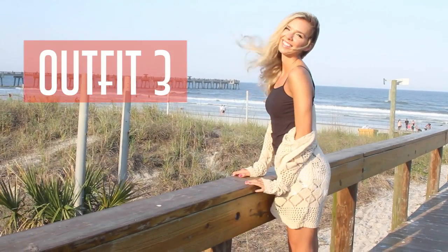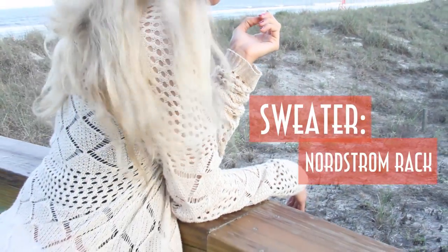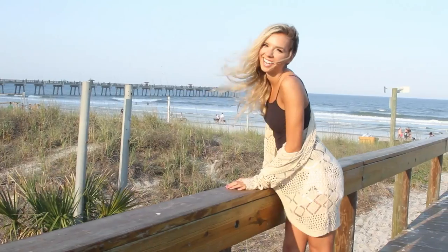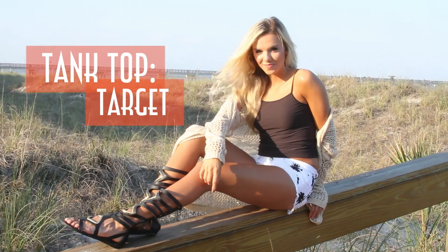And here is my last outfit. I have this really big and comfy sweater that I am obsessed with that I purchased from Nordstrom Rack. I really wanted to have that easy beachy feel, and I just paired it with my solid black tank top that I got from Target.